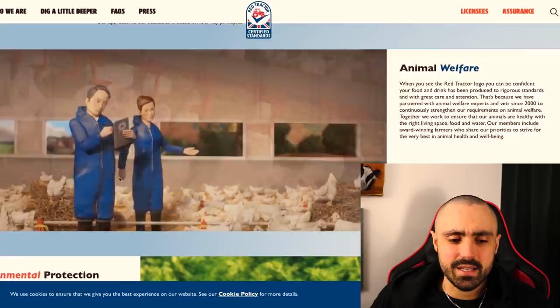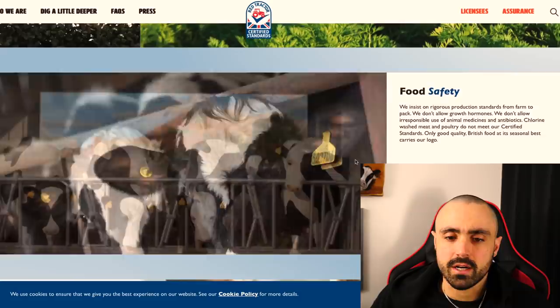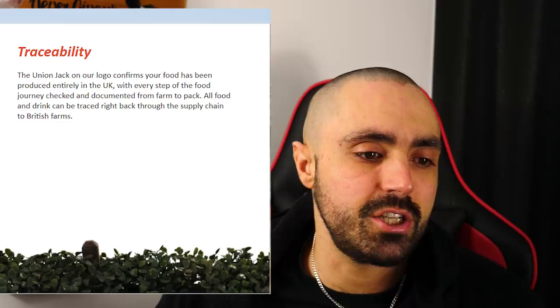Look at these little pictures — they've got environmental protection, food safety, rigorous production standards. And traceability: 'The Union Jack on our logo confirms your food has been produced entirely in the UK with every step of the food journey checked and documented from farm to pack.'